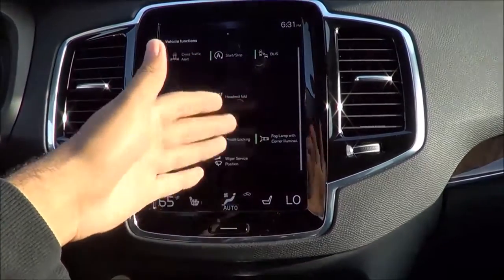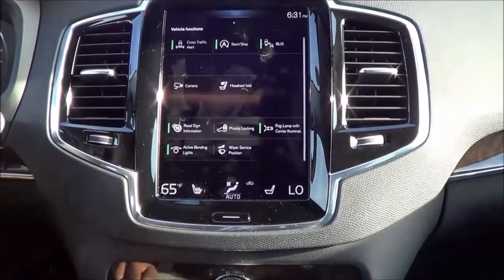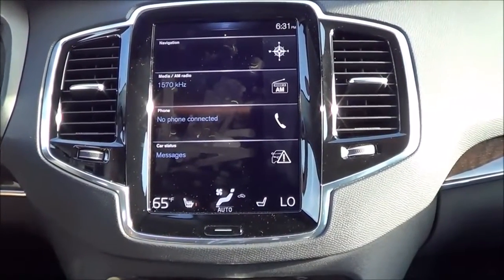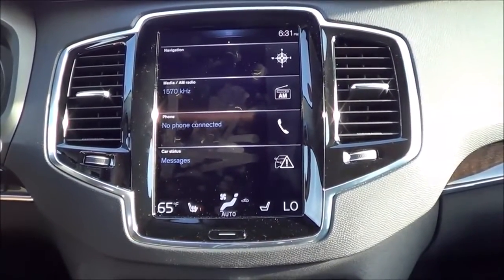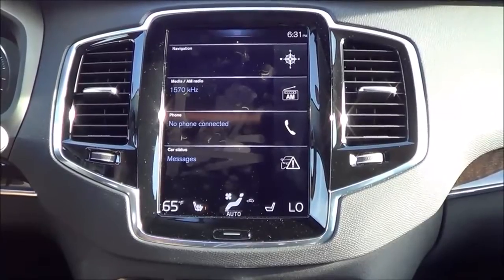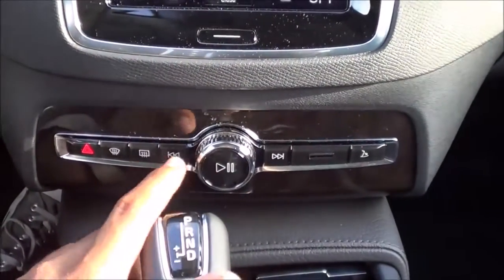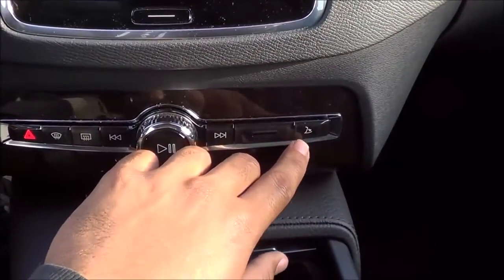Right here you also have your fog lights with corner illumination, wiper service position, active bending lights, and road sign information. Overall I really do love this new infotainment and multimedia system — it will take a little time to get used to, but it feels like a very natural tablet-like interface and is certainly very innovative. You also have your play/pause button, volume knob, seek and track buttons, front and rear defroster buttons, and a button to open the glove box.